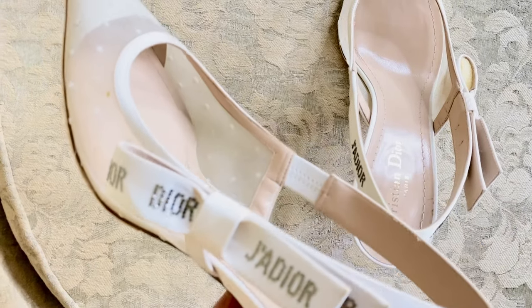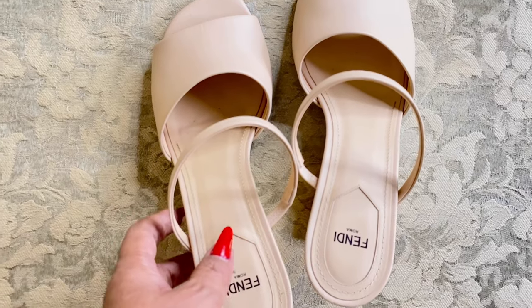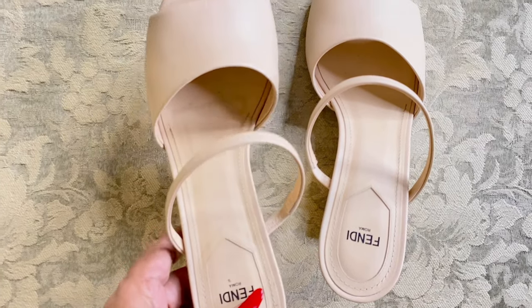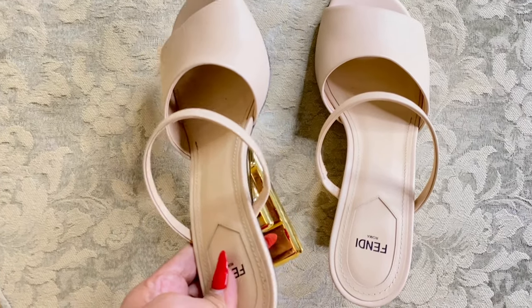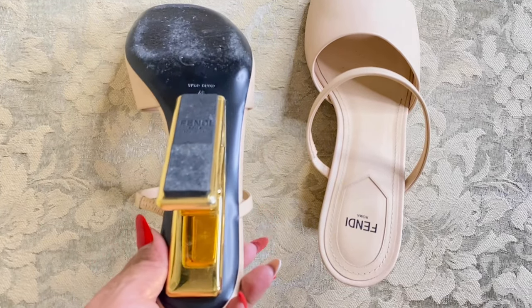Another pair I love is from Fendi — the Fendi First medium heeled sandals. They are so comfortable and one of my favorite shoes; I could really walk long distances in them. I love the sculptural F-shaped heel in gleaming gold metal, which allows you to add a pop of color or statement to your outfit.